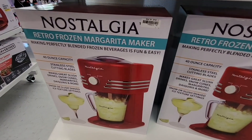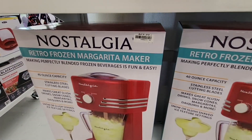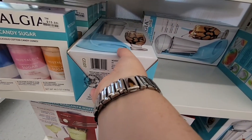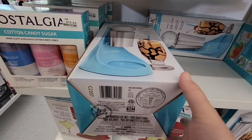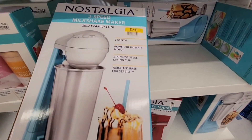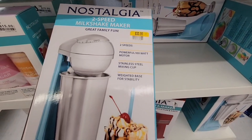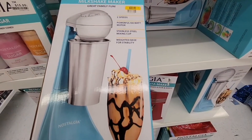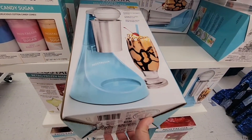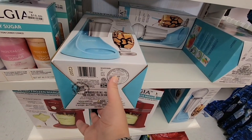This Nostalgia Maker — now this is a margarita maker at $29.99. Hello, that is a nice item for summer. And then the shake makers — look how good that looks. $32. One of my favorite shakes is strawberry shakes. I just absolutely love it, especially when it's made from real strawberry ice cream with real strawberries.